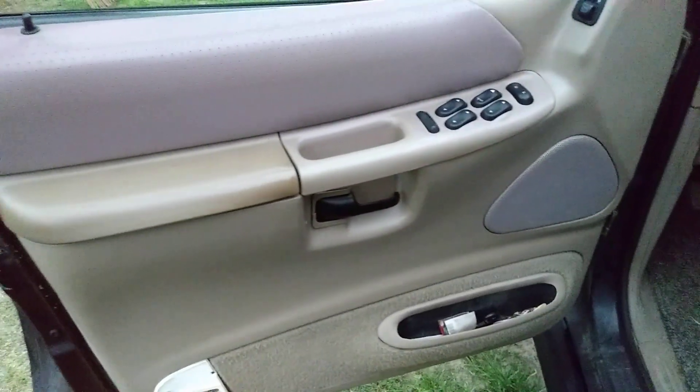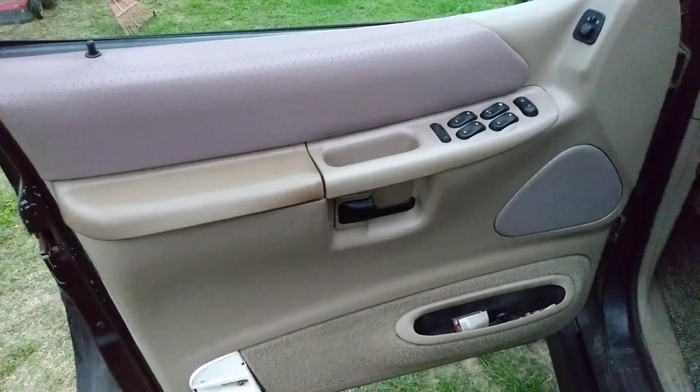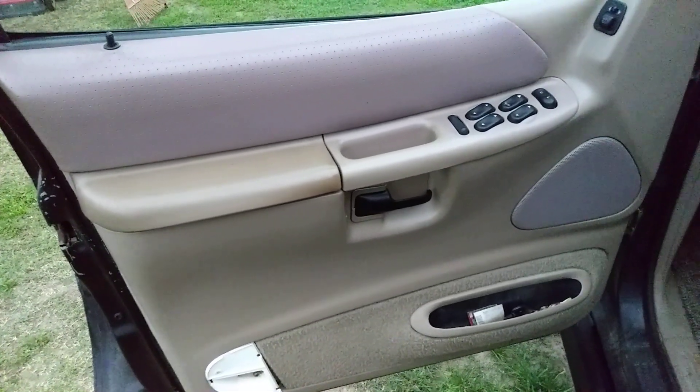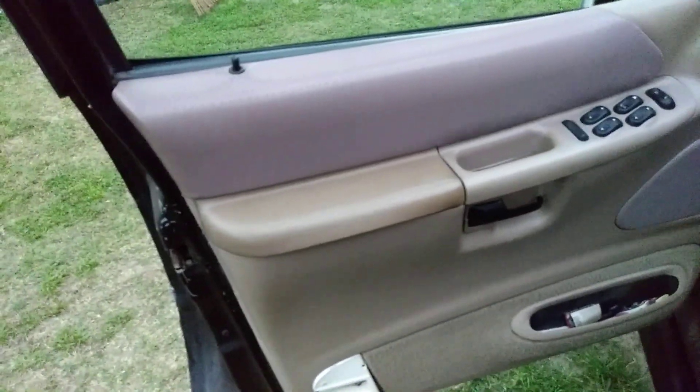It's pretty clean — I keep it clean. Door panels and stuff are not bad at all for a 2001. I got it when it was about a couple years old — picked it up around 2004 or 2005, so I've had it a long time.